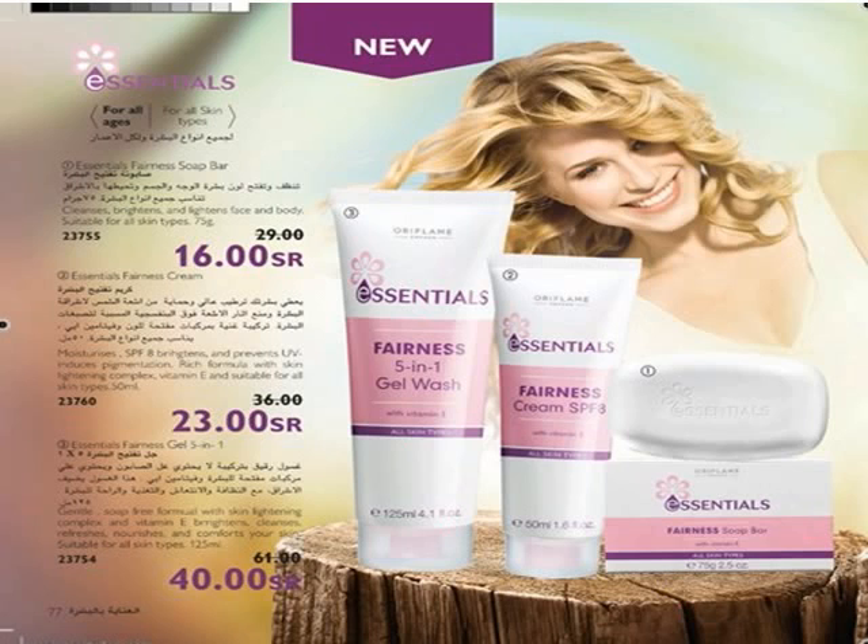Nutrient-rich formula with whitening complex, vitamin E, and SPF 8. Essentials Furnace 5-in-1 Gel Wash with Vitamin E — enhanced for sensitive skin for fairer skin. Soap-free face wash gel that cleanses, refreshes, relaxes, and helps eliminate all dead skin. Suitable for all skin types.